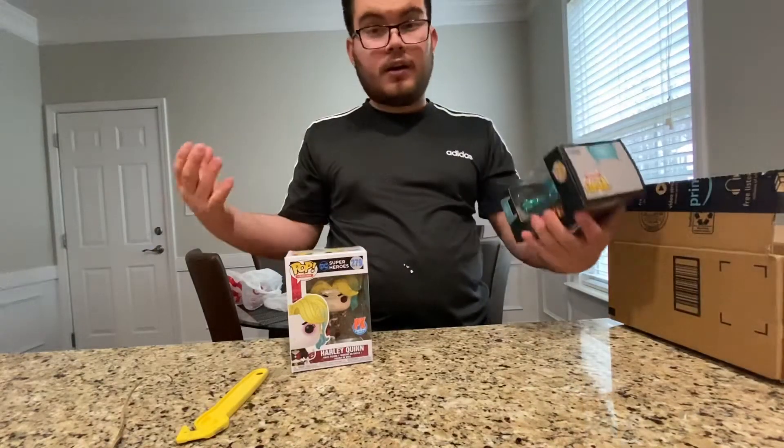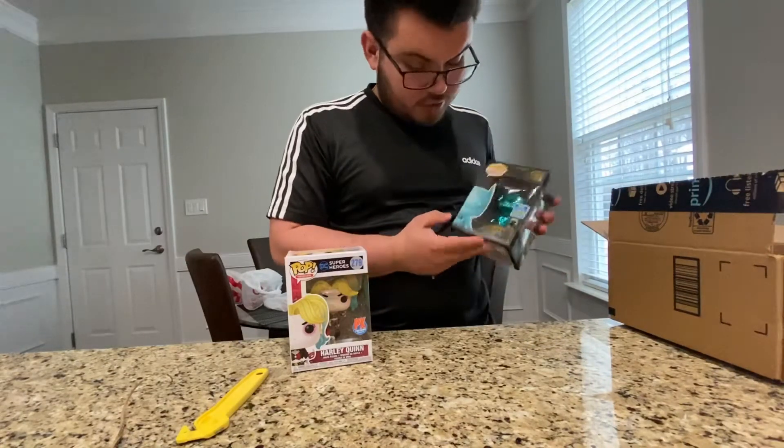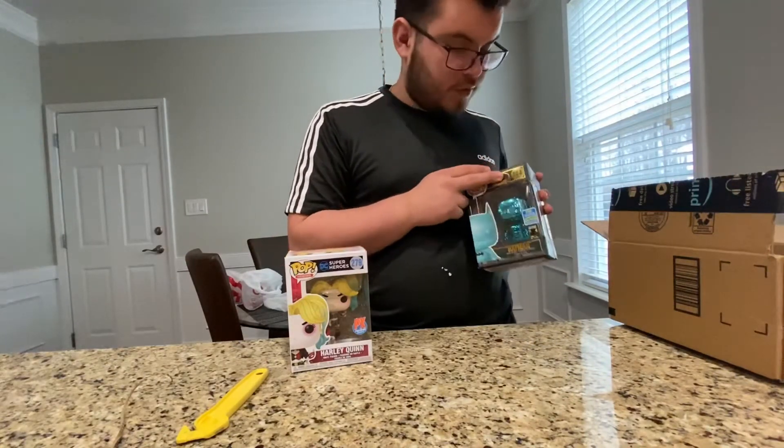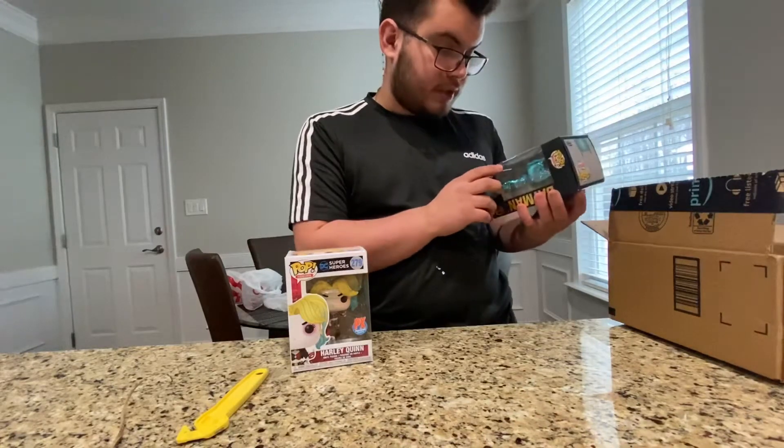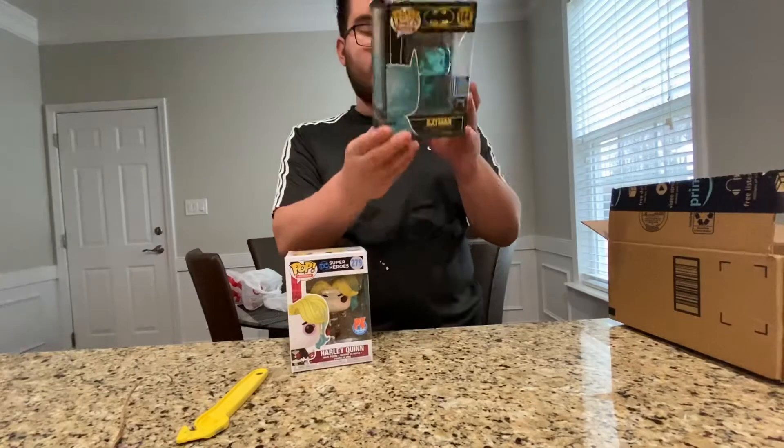If you guys couldn't tell, I love Batman. We have just Batman, number 144. And this one is the Funko 2019 Summer Convention Limited Edition Exclusive.